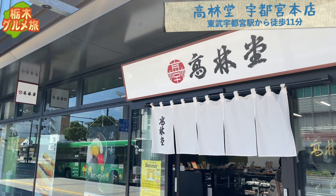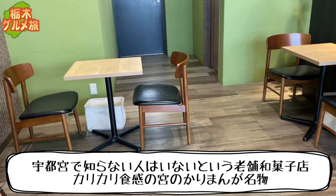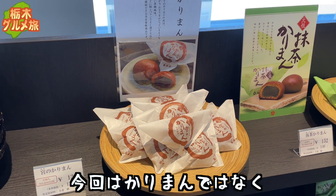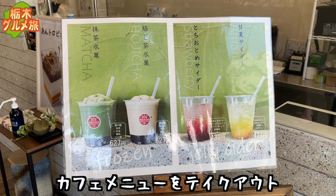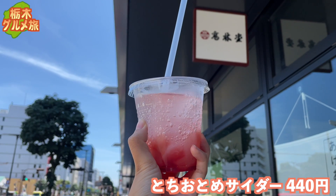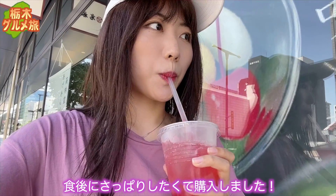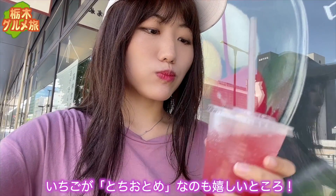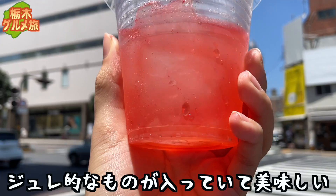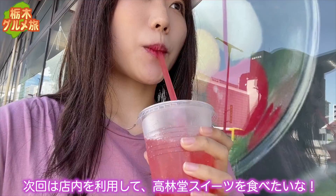次にやってきたのは香林堂さんです。宇都宮では知らない人はいないという老舗和菓子店。カリカリ食感の宮のカリマンが名物です。今回はカリマンではなく、カフェメニューをテイクアウトしました。とちおとめサイダー440円。食後にさっぱりしたくて購入しました。いちごがとちおとめなのも嬉しいところ。次回は店内を利用して香林堂スイーツを食べたいな。